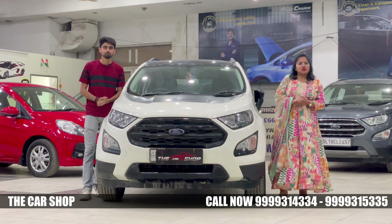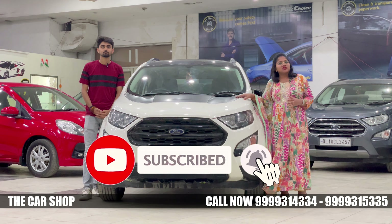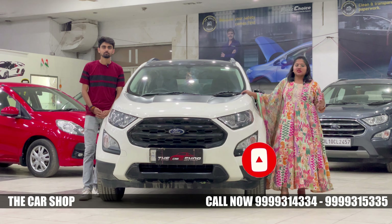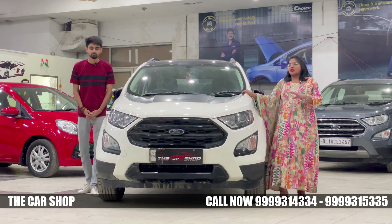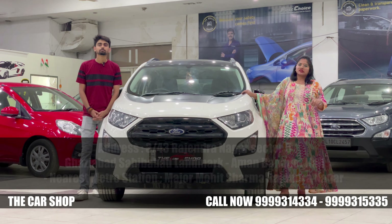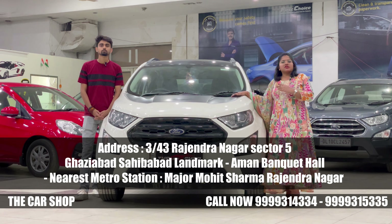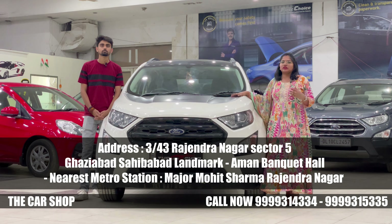I hope you enjoyed our video. If you liked it, please like, subscribe, and share with your friends. We also have a discount available today — the more you share, the more discount you can get. For more information on this car, you can contact us directly on our contact numbers. If you want a test drive, you can visit our showroom — the address will be shown on screen.